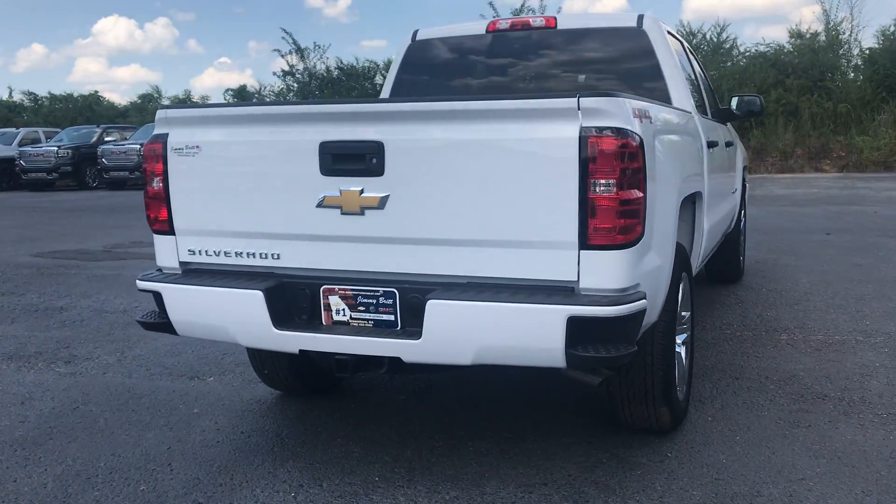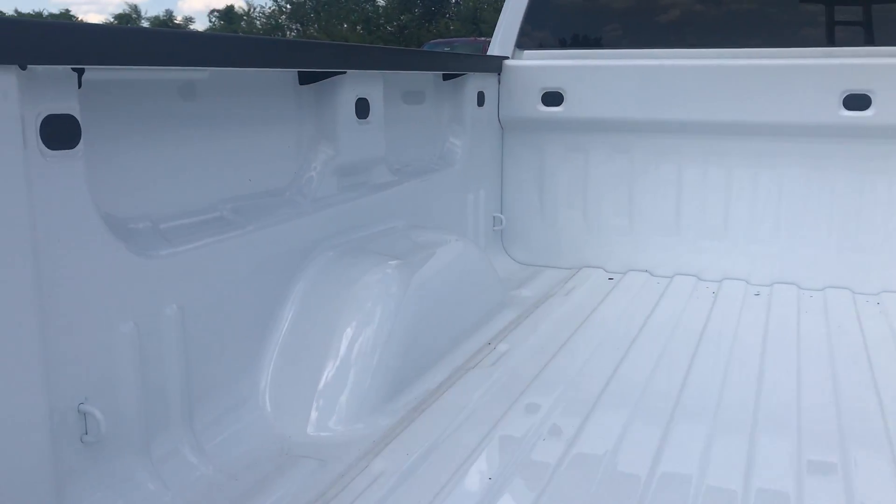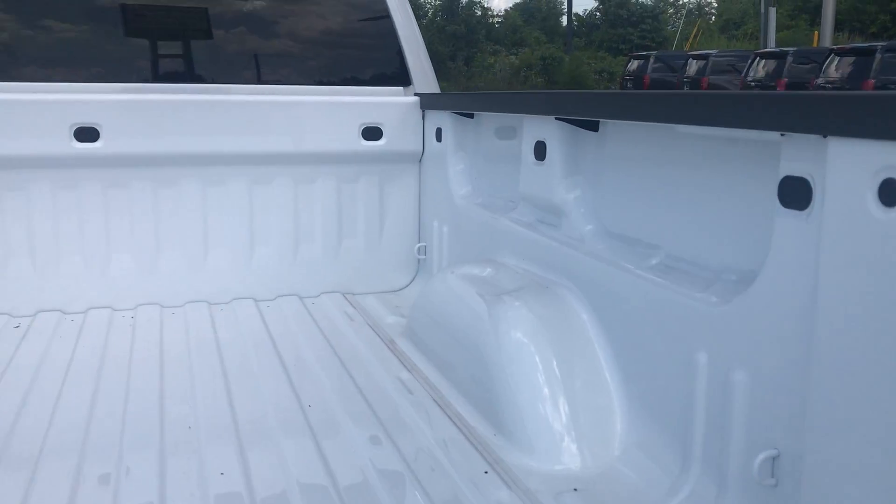Backup camera. It doesn't have a spray-in or drop-in bed liner, but you can get one if you'd like.